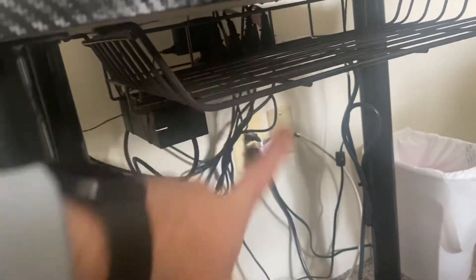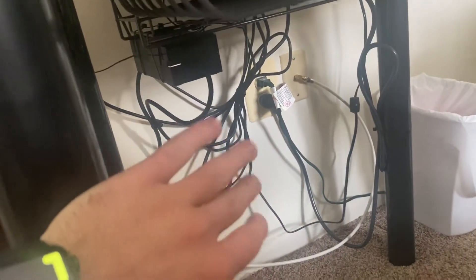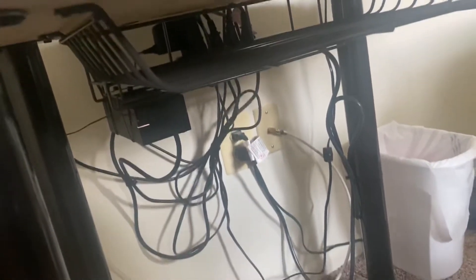Down below we've got the unit which pretty much runs the whole Xbox. As you can see back there, we've got the cable management — obviously it isn't the best. I'm still trying to work on it. It doesn't look great as far as cable management goes, but I'm gonna get better.